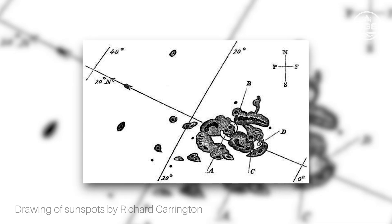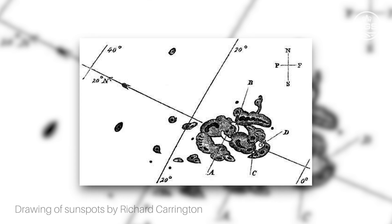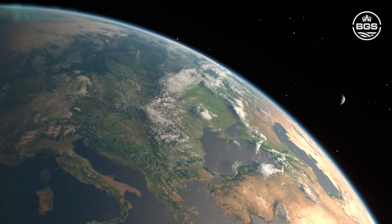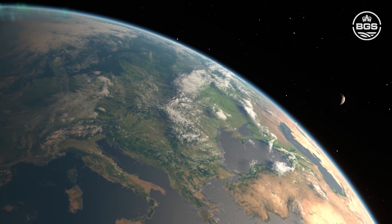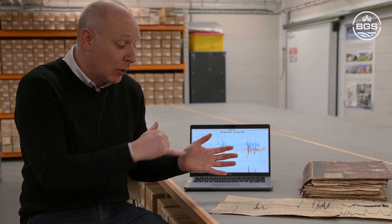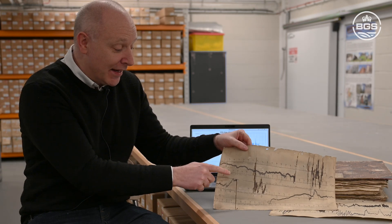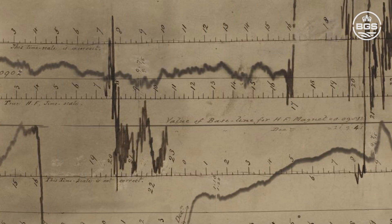We now know they're called solar flares and they give off a huge burst of gamma ray energy. This energy causes the Earth's ionosphere to change, and when it does that it creates an electric current in the upper atmosphere, which then generates a magnetic field. What we record on the page is that magnetic field created by the upper atmosphere, caused by the flare ionizing it.